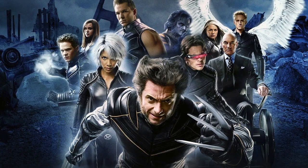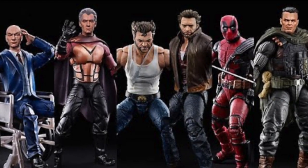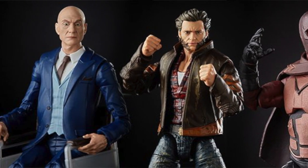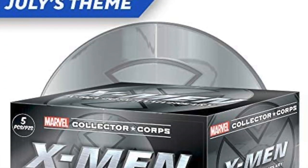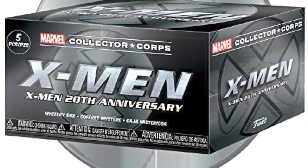That meant Hasbro could now produce figures based on the Fox X-Men movies, and they haven't wasted any time in doing so — already in 2020 giving us characters from all different X-Men movies and spin-offs, including Wolverine, First Class and Deadpool. Number 97: The re-acquisition of the X-Men came at the perfect time, as the film franchise was celebrating the 20th anniversary of the initial movies. This gave Hasbro the chance to release some beautiful figures based on the property, and also made many of us feel very old indeed.